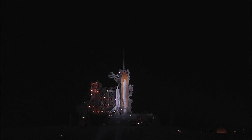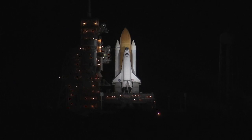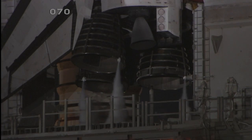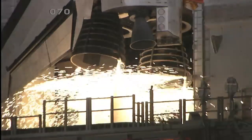T-minus 38 seconds and counting. Coming up on a go for auto sequence start. T-minus 25 seconds. Discovery's onboard computers have primary control of the vehicle's critical functions. 20 seconds. T-minus 15 seconds and the sound suppression water system has been activated. We have a go for main engine start.